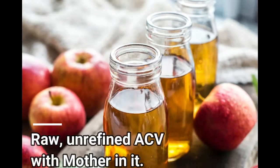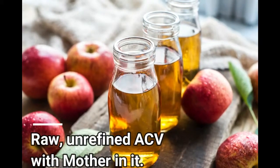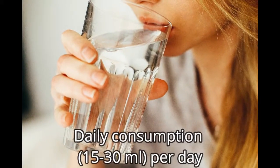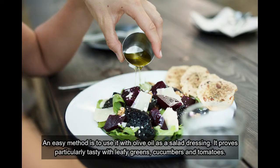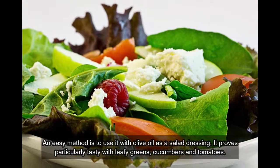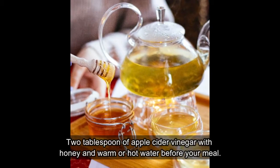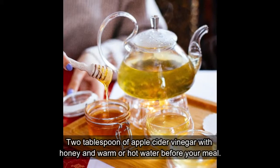It is recommended to use raw, unrefined apple cider vinegar as it contains the mother. Daily consumption is 15 to 30 milliliters per day. One easy method is to use it with olive oil as a salad dressing. It proves particularly tasty with leafy greens, cucumbers, and tomatoes.